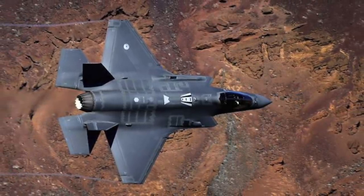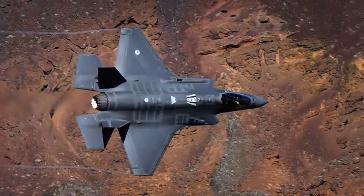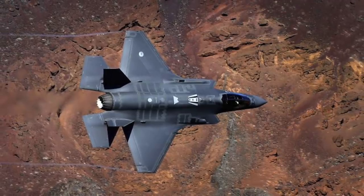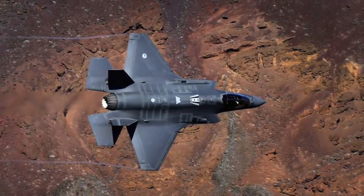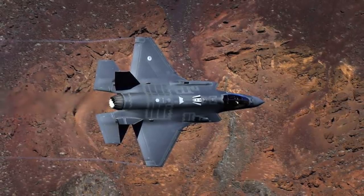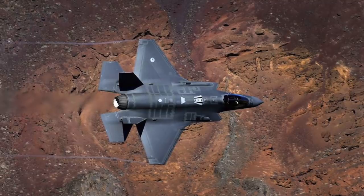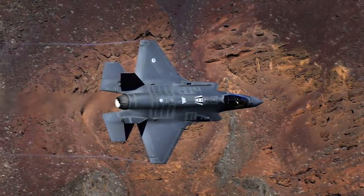Classified techniques have also been used to reduce the heat signature of the F-35. This thermal profile management of the jet makes it difficult for infrared homing missiles to target it. All in all, it is a very low-observable platform, and this gives it the ability to penetrate even heavily defended enemy airspace.